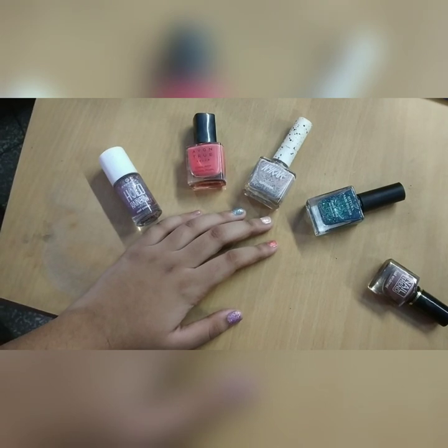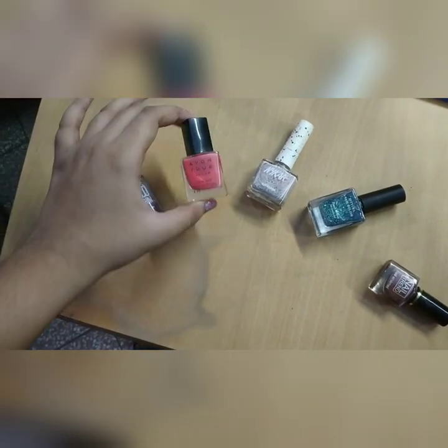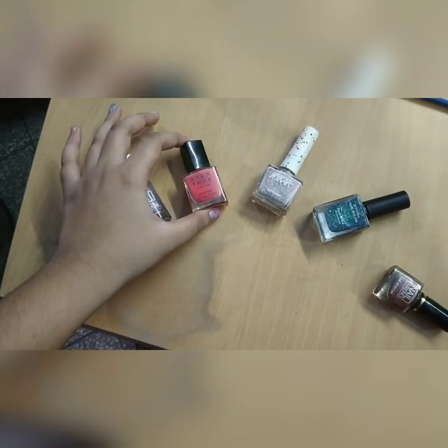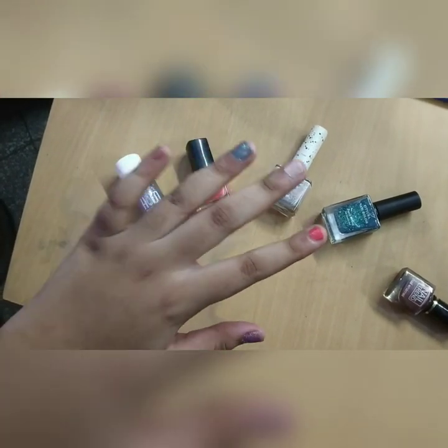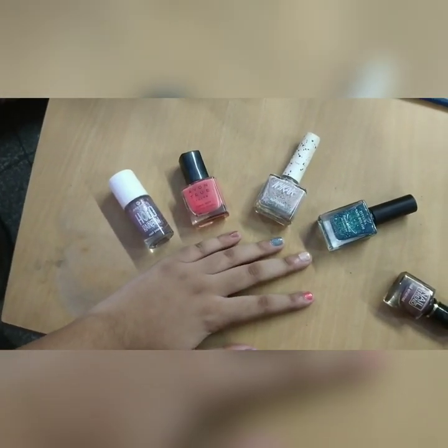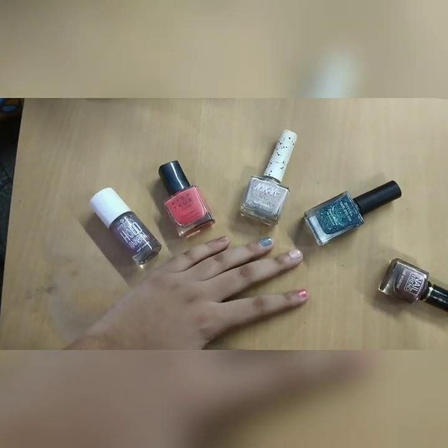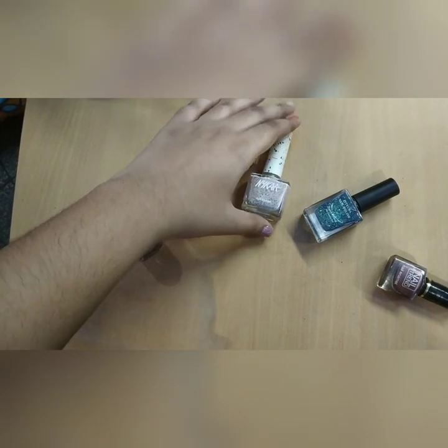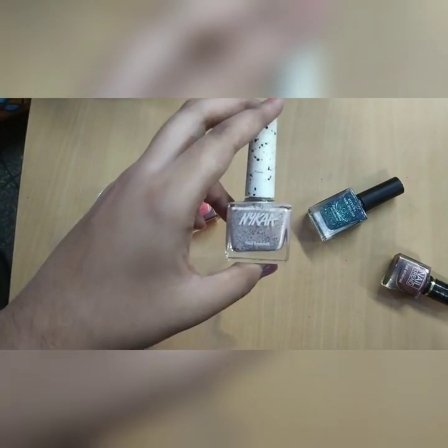The second one we have is the Avon True nail polish in the shade Coral Reef, which you can see that I'm wearing. This is a neon pink color and I don't have a lot of neon colors, so this was a nice change. The third one is the Nykaa nail polish